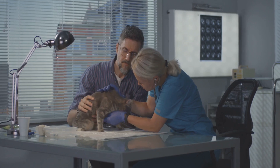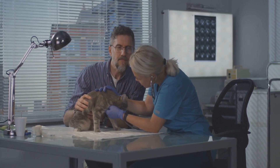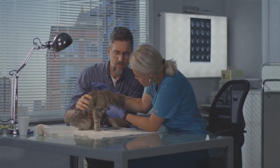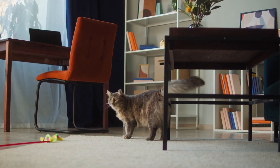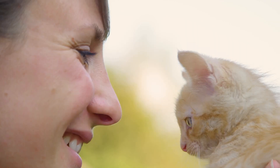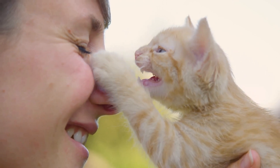Core vaccines include feline distemper, feline calicivirus, feline herpesvirus, and rabies. But always consult with a vet to meet your cat's specific needs. So, next time you find yourself pondering about your cat's health, remember these key points. Here's to making the most of our nine lives with our four-legged friends. Until next time, stay curious, stay caring, and stay feline friendly.